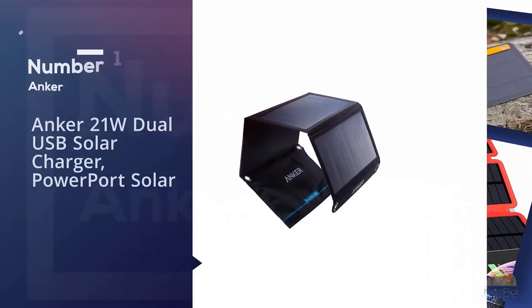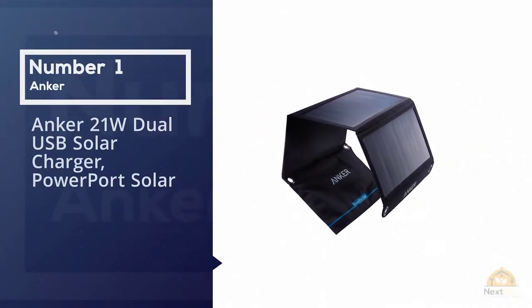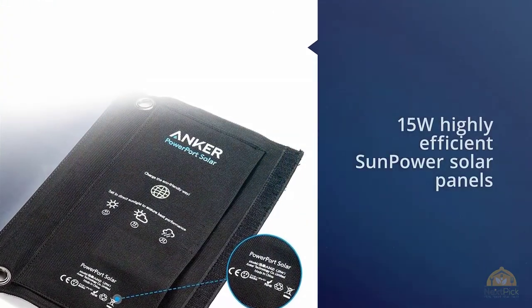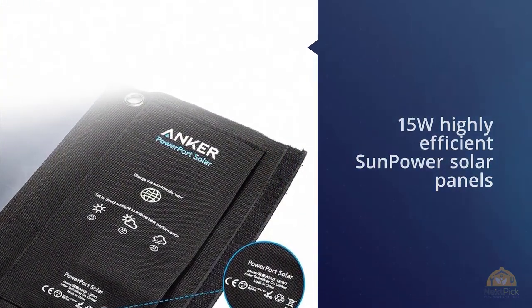Number 1. Most popular: Anker 21 Watt Dual USB Solar Charger, PowerPort Solar. Anker's solar phone charger makes it to our top 3, thanks to some great reviews.